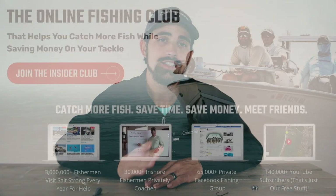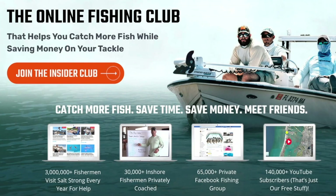We already have videos in the Salt Strong Insider Club on the split shot rig, the dropper rig, and bottom sweeper jigs — so come check those out. The Salt Strong Insider Club is the only online fishing club that guarantees you'll catch more fish while saving money on everything you need to do so. If you want to learn more, visit saltstrong.com — otherwise I hope to see you again soon.